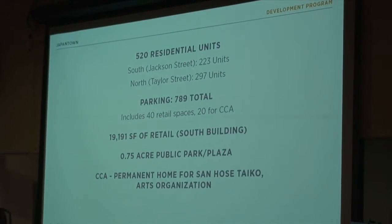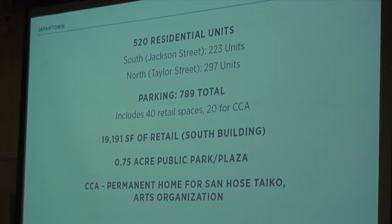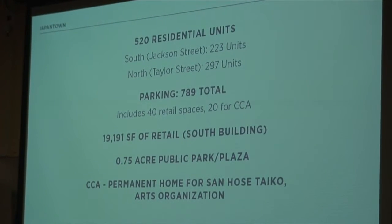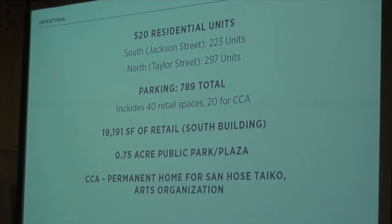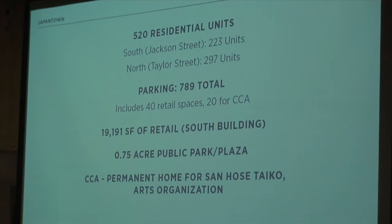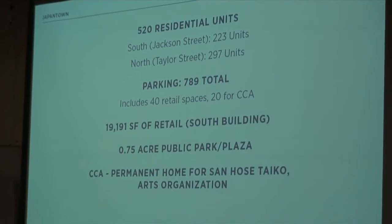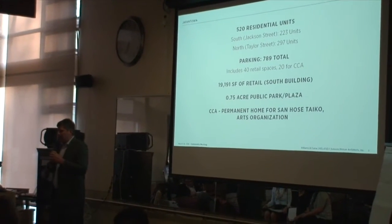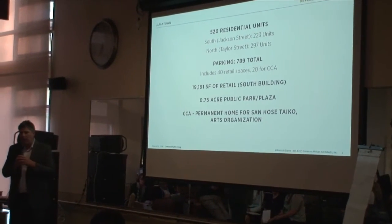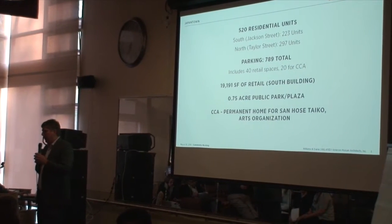A lot of our development program has been set, and this was part of what was approved by City Council for TV zoning back in December. Tonight we're showing a plan that has about 520 residential units split between two buildings, about 789 total parking spaces including parking for the CCA and also for retail, about 19,000 square feet of retail in the South Building along Jackson 6th, a Public Park and Plaza, and a permanent home for the Creative Center for the Arts — San Jose Taika — on the site.